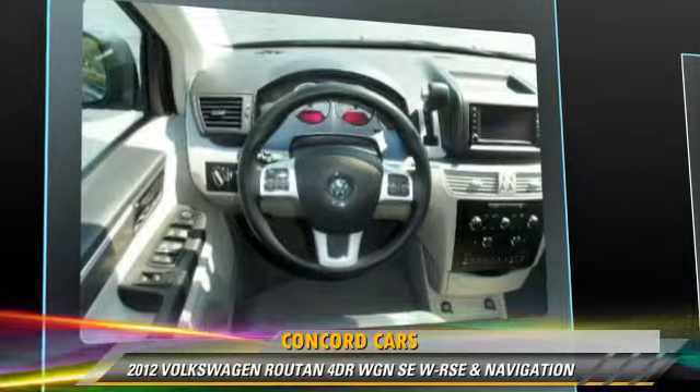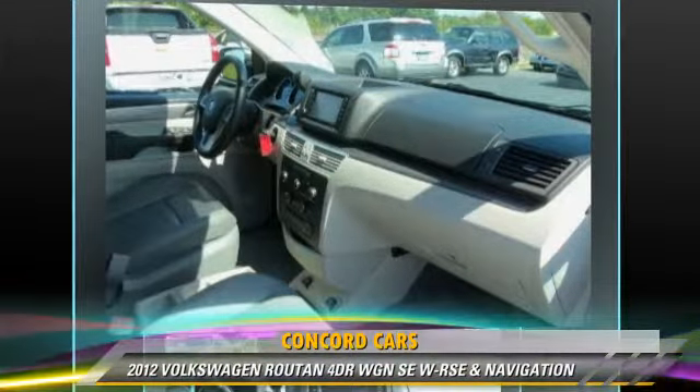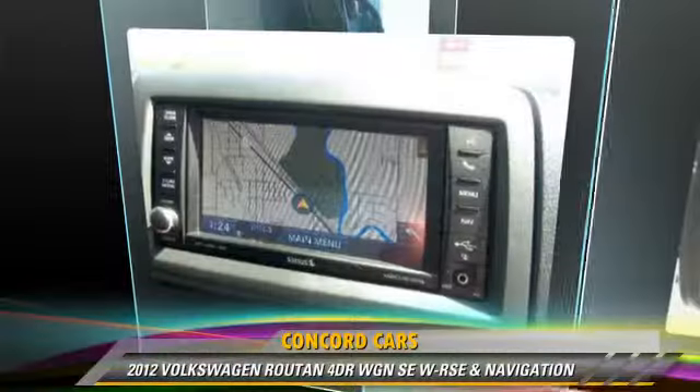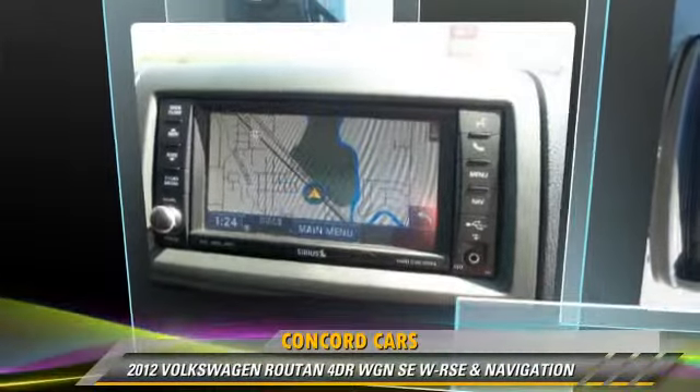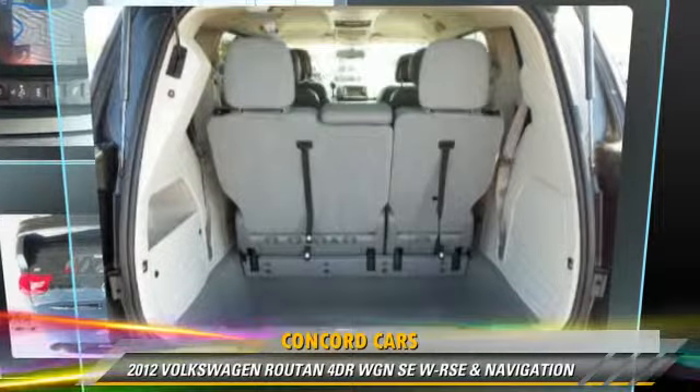Comfort and convenience features include a DVD entertainment system, third door, backup camera, navigation system, third-row seating, and Bluetooth wireless. Give us a call to schedule your test drive today.